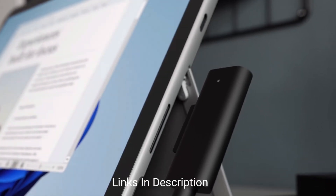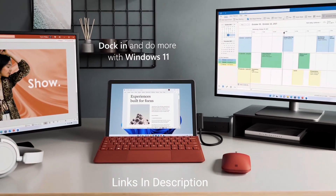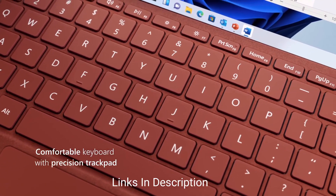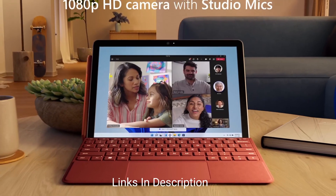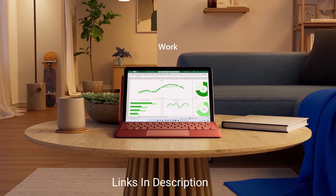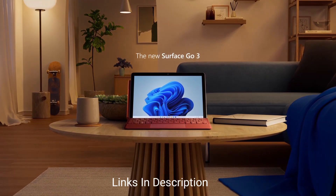Note that to use it as a laptop, you will need to buy Microsoft's keyboard separately, which is a little expensive but not too much. You can buy it to have a complete laptop setup. This is an amazing device for its super light and portable design, and it is affordable.